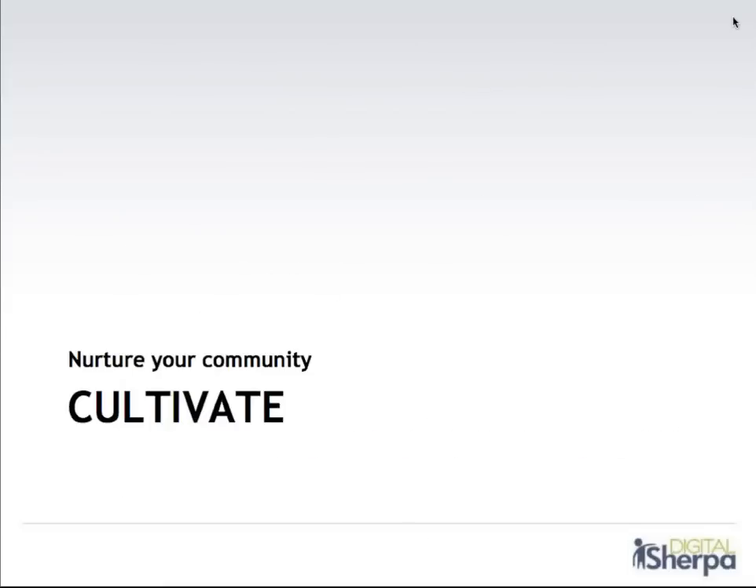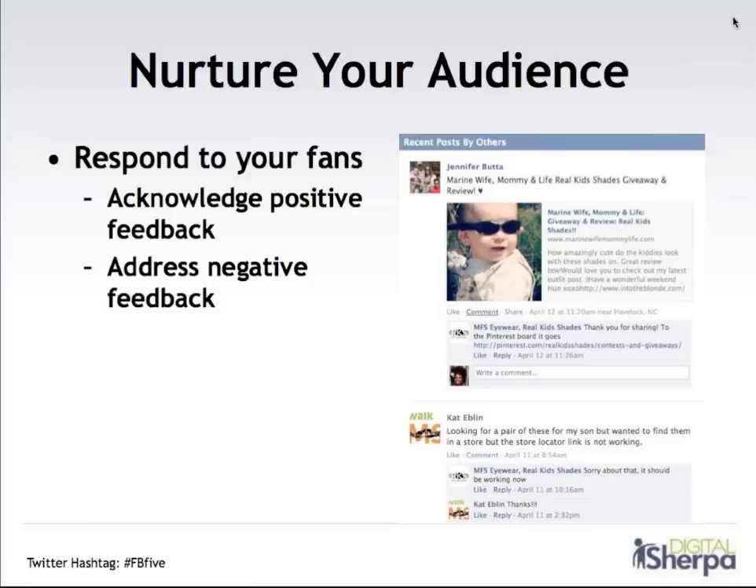The next step is to cultivate your community. There are two parts to that. The first part is to really nurture your audience on Facebook. More and more people are going to Facebook with questions, comments, and feedback — both positive and negative — and you really want to maximize Facebook as a customer service platform. That means acknowledging positive feedback and addressing negative feedback. As business owners and marketers, it's really scary to have negative information anywhere about your brand. The fact is, these conversations are probably happening all the time offline. And when fans bring them online to your Facebook page, that gives you a really powerful opportunity to respond and resolve the situation. Fans who have a negative experience that gets resolved are often actually more likely to keep buying from your business and sharing information with their friends.